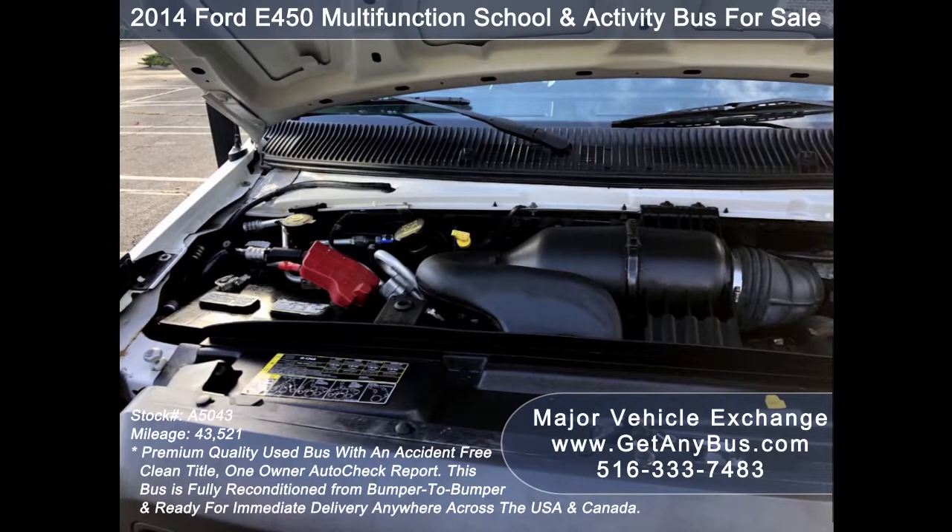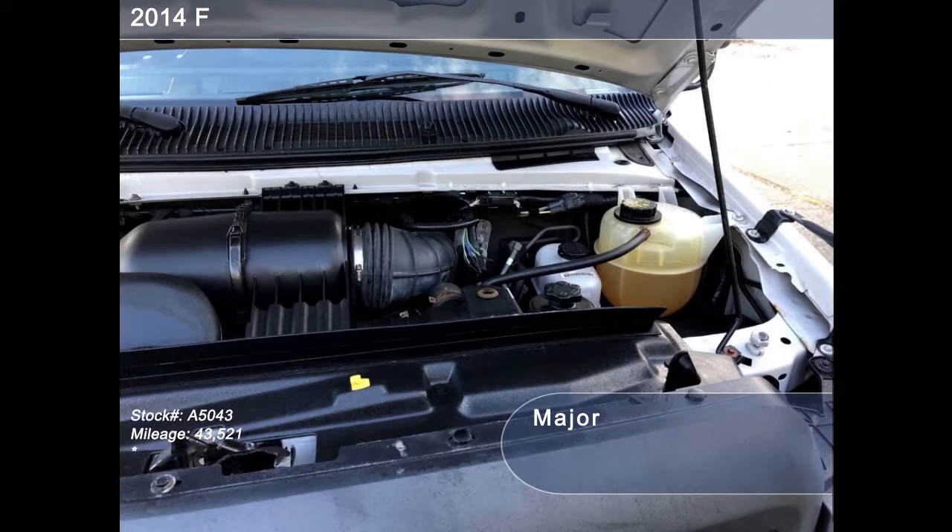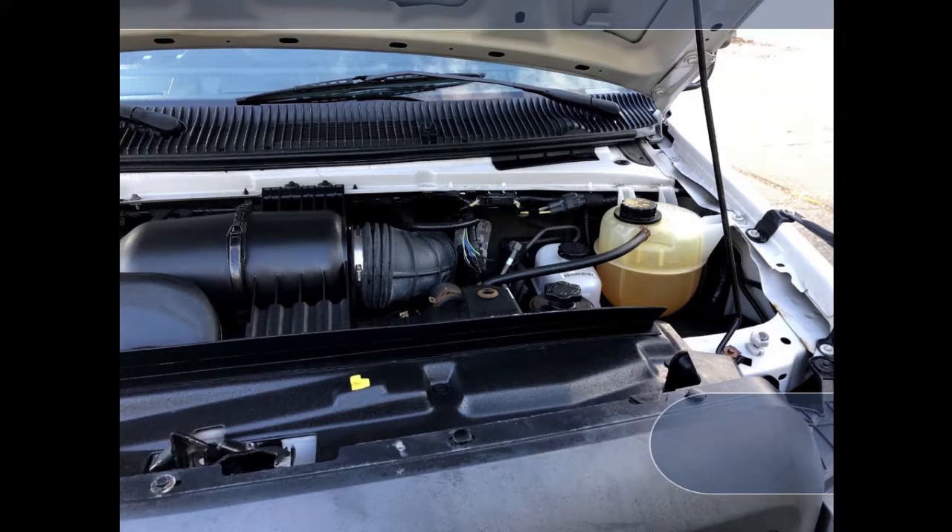This bus from GetAnyBus.com has a 5.4-liter V8 Triton gas engine which delivers superb power and performance under load. All other mechanical functions are in excellent working condition and all fluids have been checked and changed as needed.